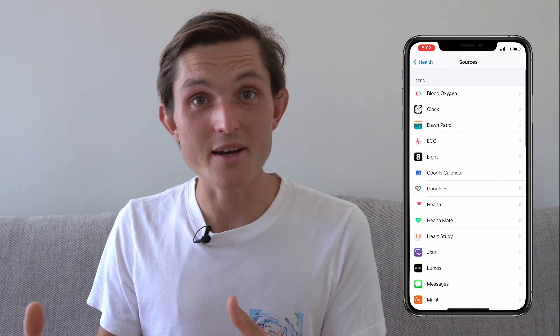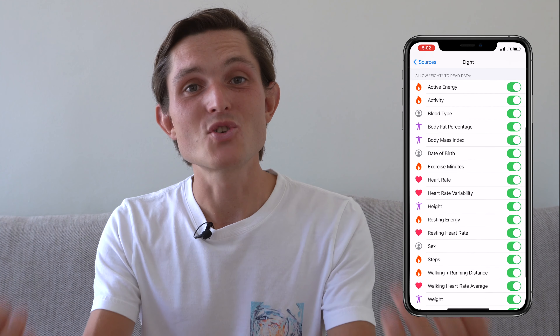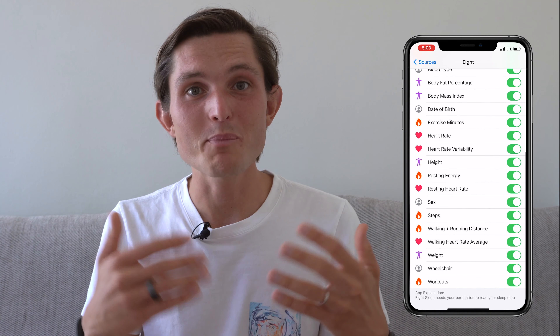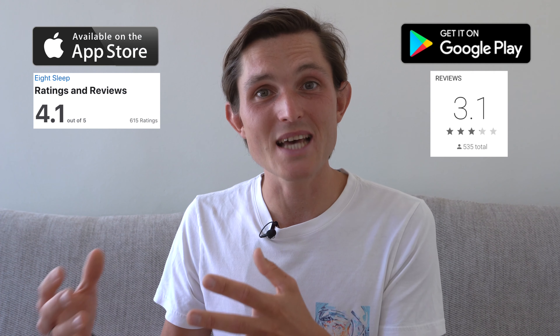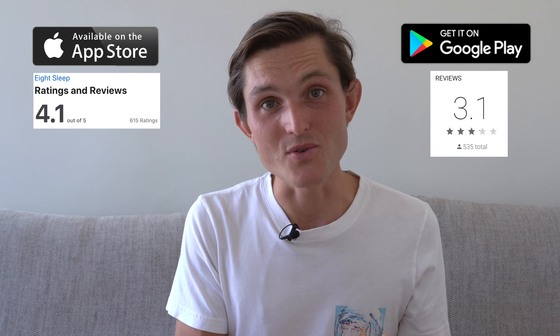Importantly, 8sleep integrates with Apple Health, which I think is great — it provides sleep data in one central place so you're not locked in. It can also read all your activity data from other apps. But that data isn't represented in the 8sleep app in any meaningful way. I hope they're using it to build models and give actionable information, but at the moment it just takes the data without providing value back. Also worth noting: if you're on Android, Google Fit integration is not supported, the iOS app is rated 4.1 while the Android app is only 3.2.